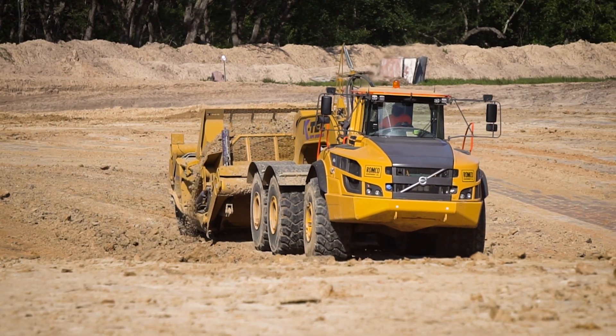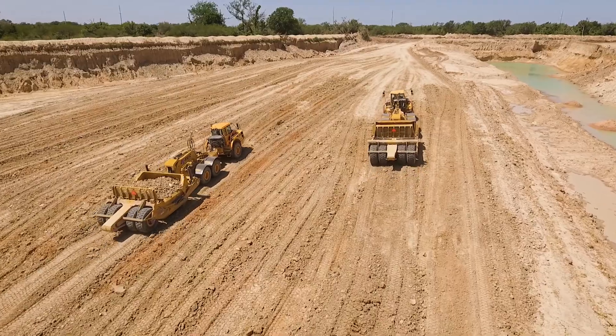Romco is a heavy equipment dealer and distributor in Texas. We've been in business for 57 years. We represent the KTEC line, the Volvo line, and a number of other product lines.